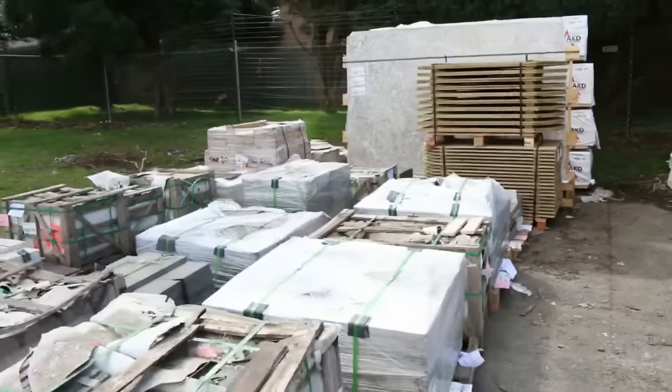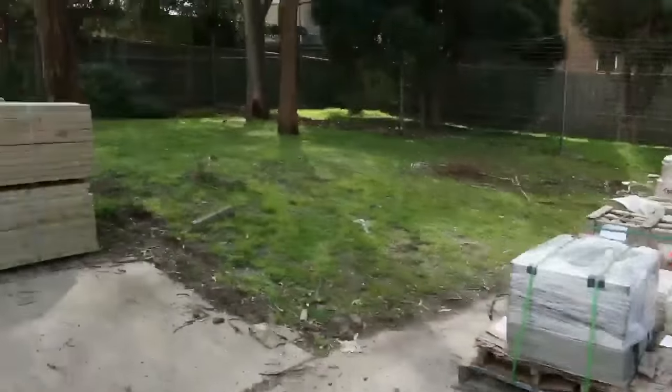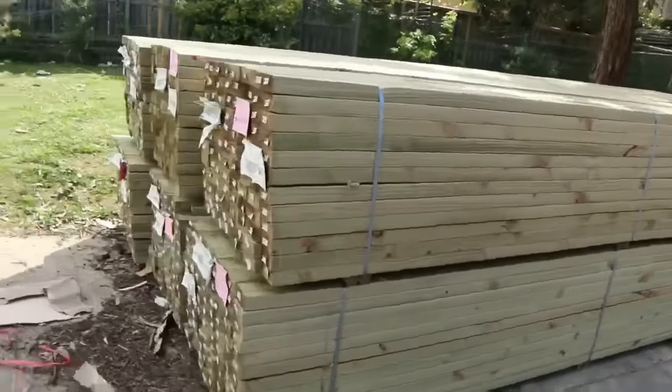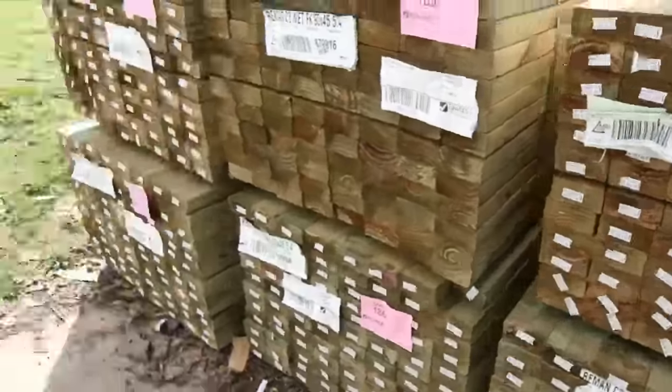Whole heap of pallets of stone here — some really nice product there, so that'll go really well. Some long length treated pine 90x45s came in just before. You've got some 90x45 5.4s and there are 6 packs of those in for tomorrow.